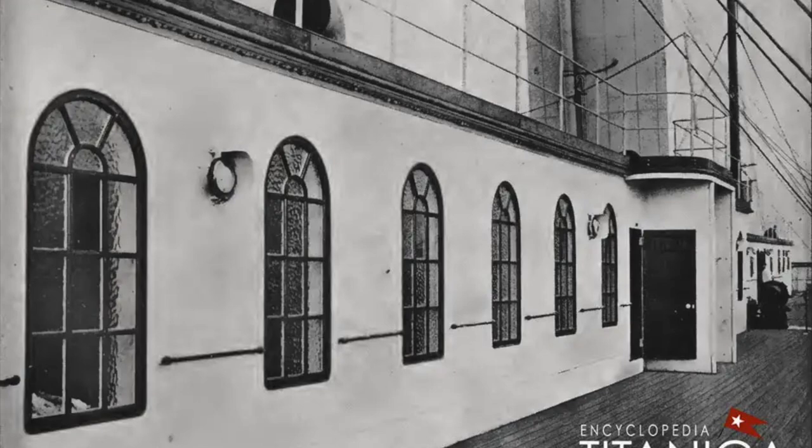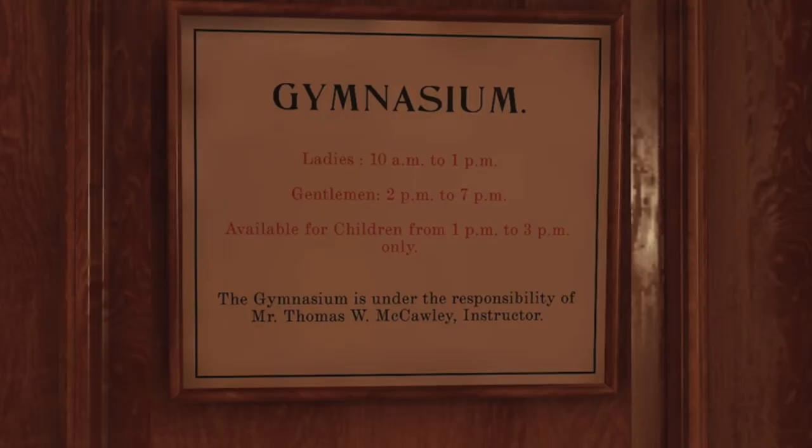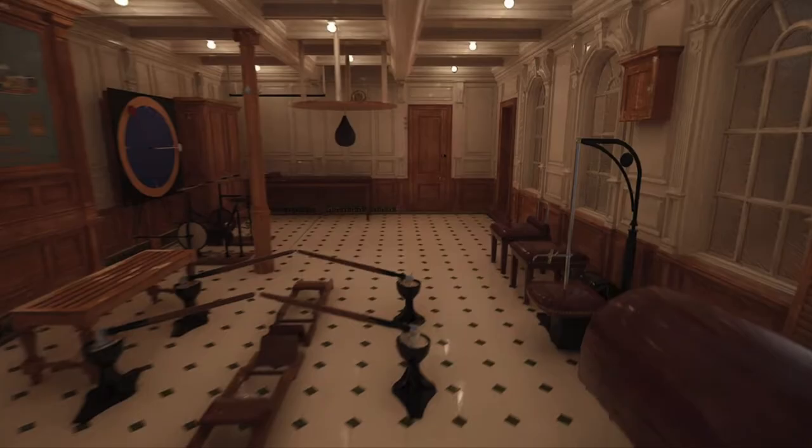It cost about $8.50 to go to the gym back in 1912, and again this was only for first-class passengers. The interesting thing with the Titanic is that even first-class passengers, unlike modern cruise ships where everything is all-inclusive, still had to pay extra for exclusive perks. They were the only ones allowed to use the gym and the pool, but they still had to pay money to use it, and they couldn't use it at any time — there were strict hours.